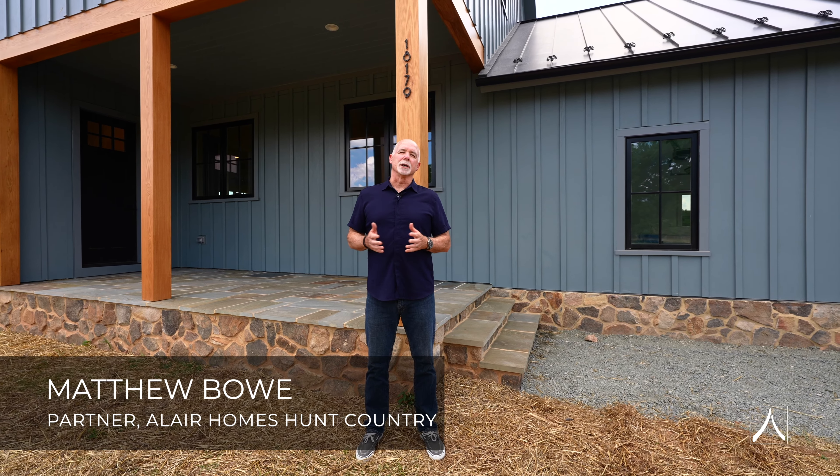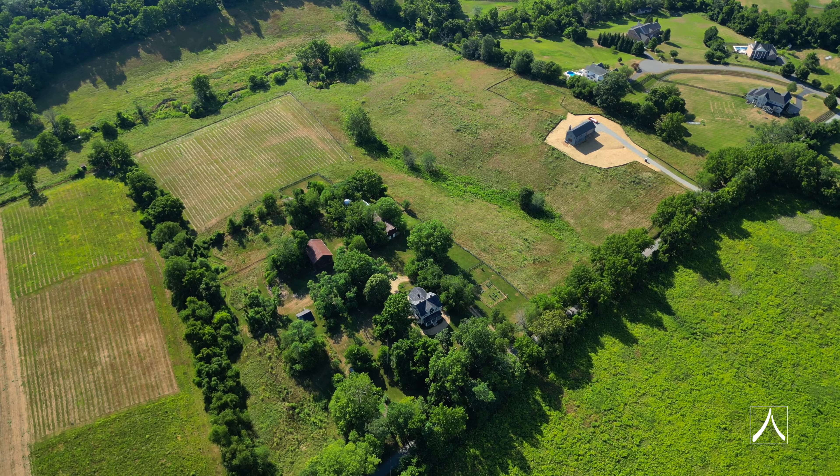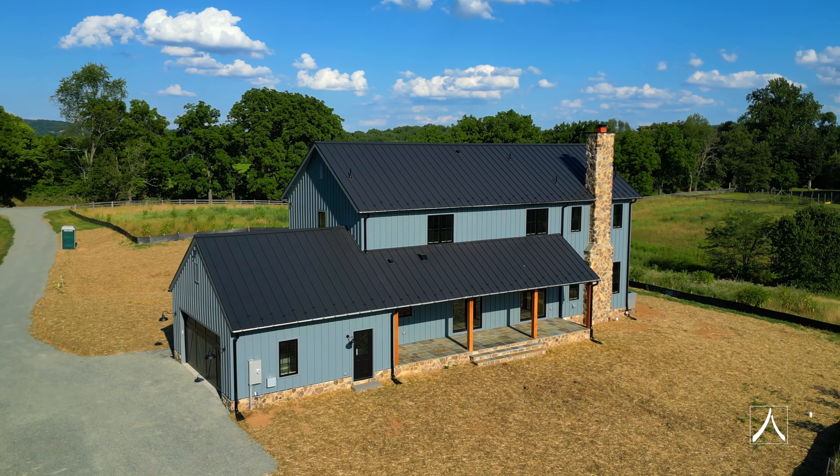Hi, I'm Matt Bowe with Allaire Homes Hunt Country and I'm here in Loudoun County, Virginia outside a home that we're going to turn over to a client tomorrow.